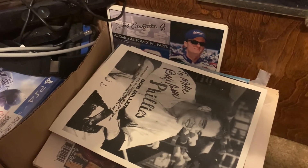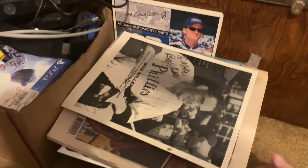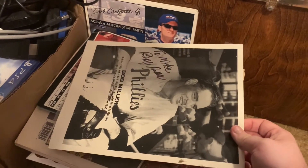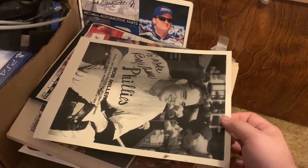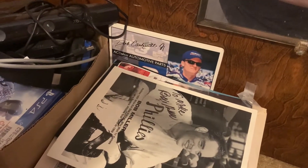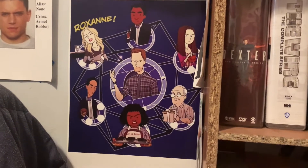Over here we have some extra posters that I haven't had a chance to hang up yet. This guy here I actually met when I was playing little league — he came to one of our games and was signing for people, which I thought was pretty cool. Of course Dale Earnhardt Jr. there as well.